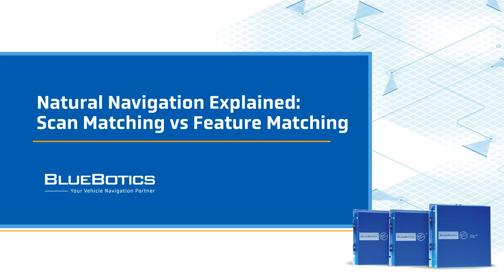Hi, I'm Rachel from Bluebotics and in this video we will be discussing the navigation technology that drives automated vehicles. If you're embarking on an automation project, it's important to understand the technology. Navigation can be the difference between a successful project and an expensive experiment. In this video, we'll focus on the difference between scan matching and feature matching natural navigation.